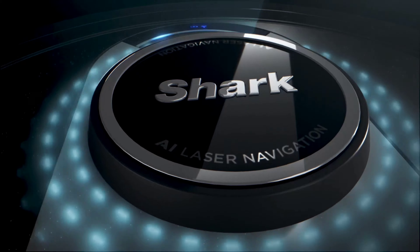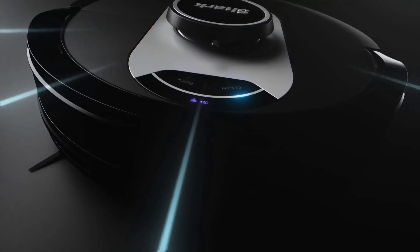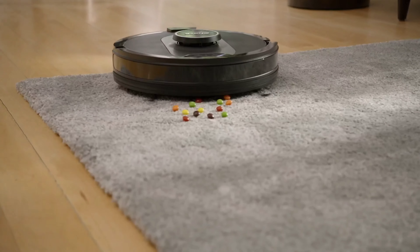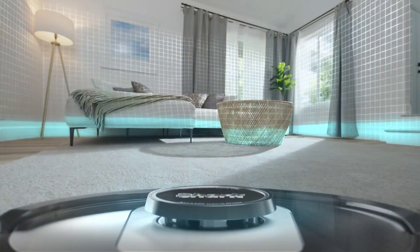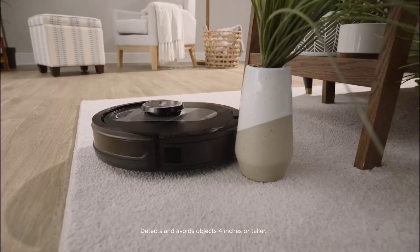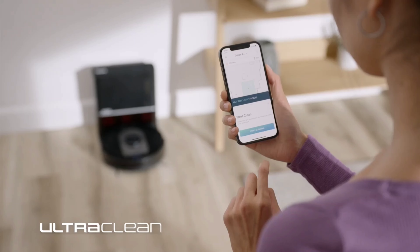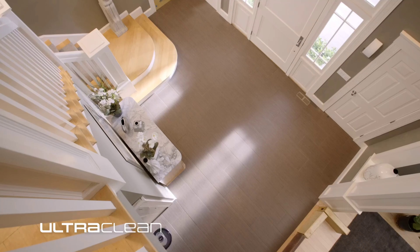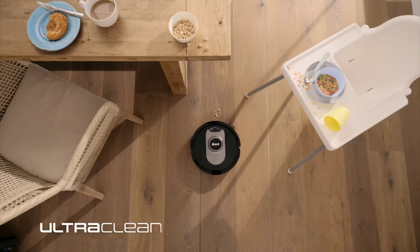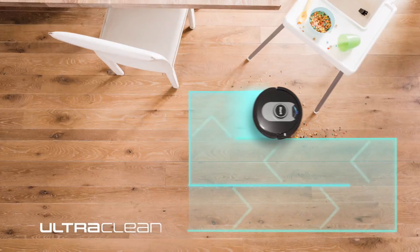Number 1: Say goodbye to cleaning stress with the Shark AV2501AE AI Robot Vacuum, now $300 for Prime Day, down from $419. Its powerful suction tackles dirt on both carpets and hard floors with ease, making it perfect for homes with pets. The Matrix Clean navigation ensures no spot is missed, cleaning in a precise pattern for full coverage. The self-emptying HEPA base holds 60 days of dirt, trapping 99.97% of allergens.